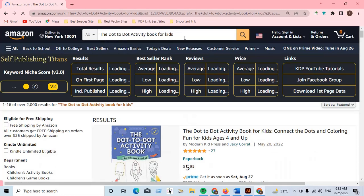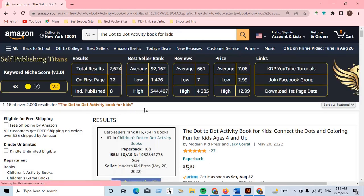The niche is the dot-to-dot activity book for kids. The search results only show 2000 results, so obviously there is very little competition. The dot-to-dot activity book for kids is a very, very profitable niche.